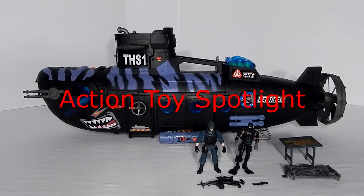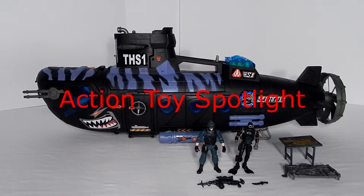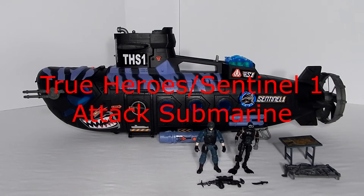Hello, and thank you for watching Action Toy Spotlight, where we'll be shining our spotlight on the True Heroes Sentinel-1 Attack Submarine.